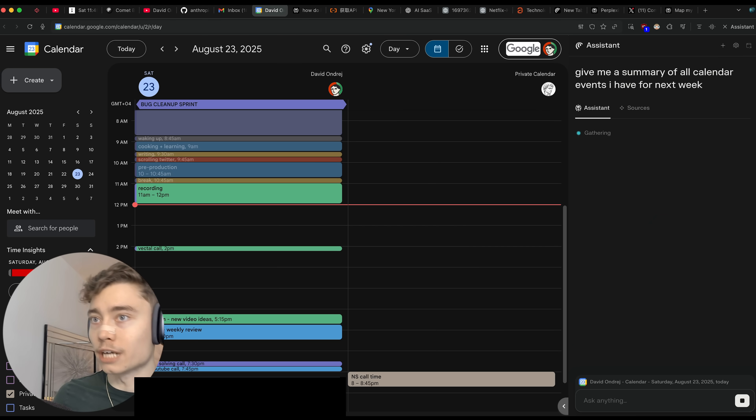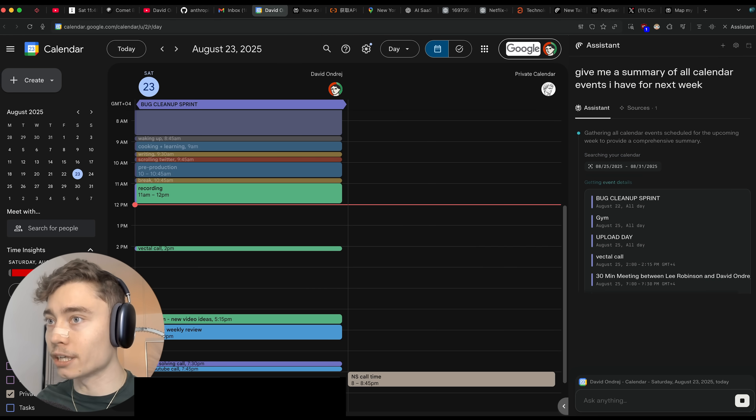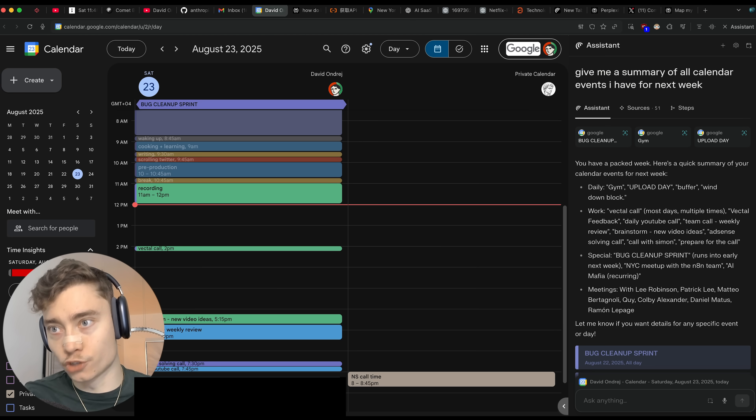It gets even better with Google Calendar, where it can help you prepare for meetings, give you a summary of all upcoming events, and move things around. This is really automating a lot of the boring parts of knowledge work — not automating jobs, but automating the repetitive boring parts of jobs so that you can do the high-leverage creative stuff.